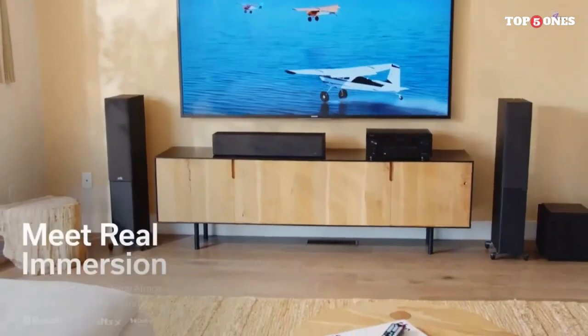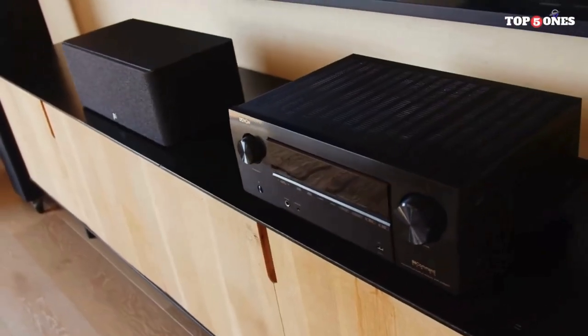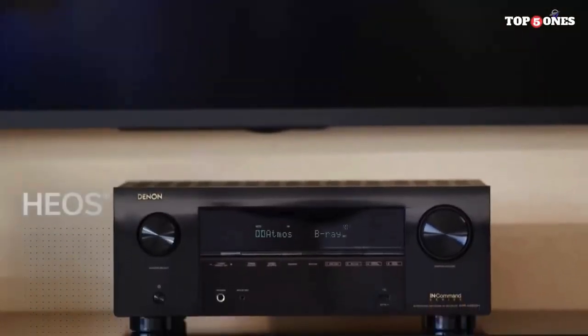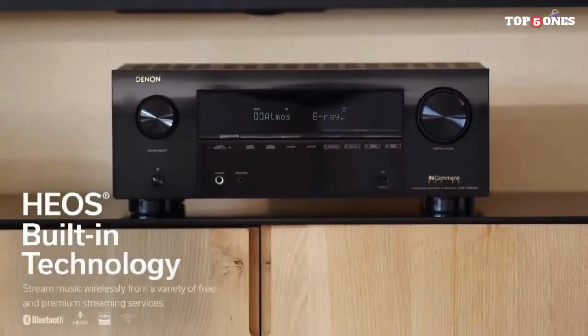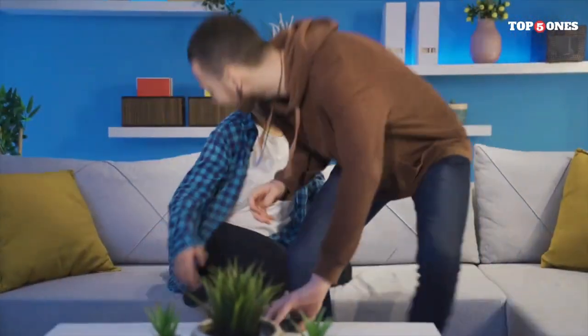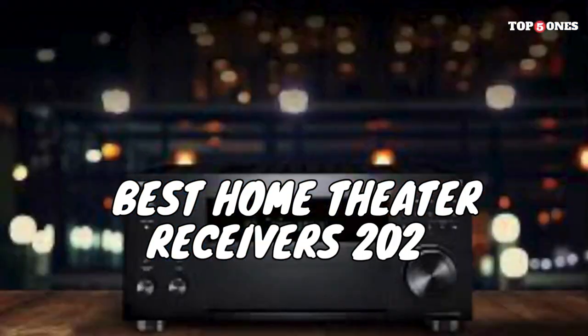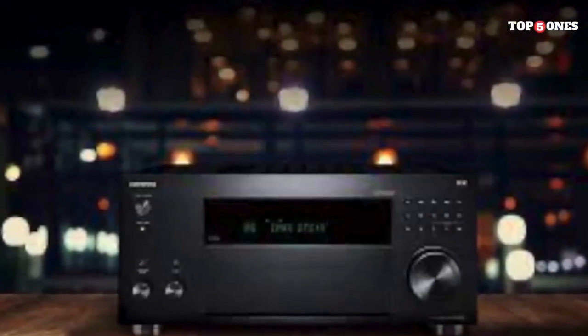Craving the cinematic experience in the comfort of your own home? Look no further than the latest generation of home theater receivers. These powerful hubs unlock immersive surround sound, stunning visuals, and seamless connectivity, transforming your living room into a portal to blockbuster movies, heart-pounding games, and captivating music. But with so many options available, choosing the right receiver can feel overwhelming. Fear not, for we've compiled the ultimate guide to the best home theater receivers of 2024, tailored to meet your specific needs and budget.